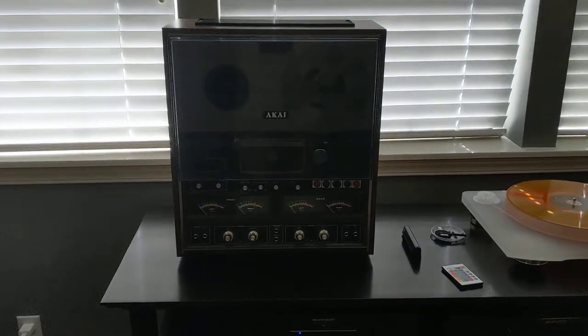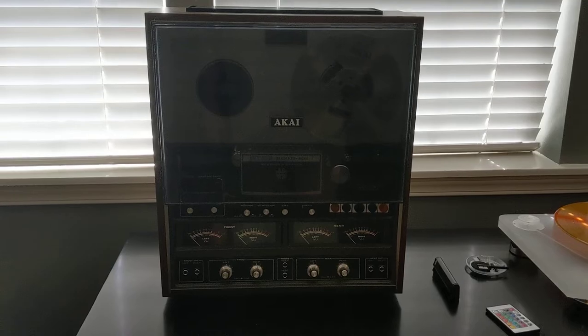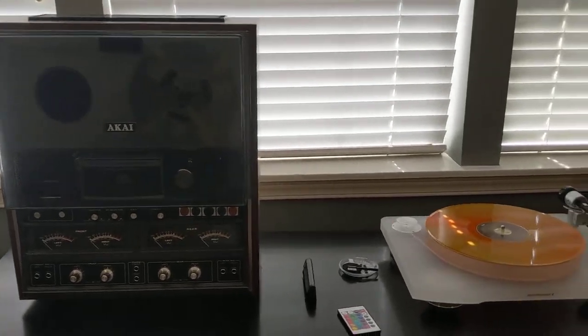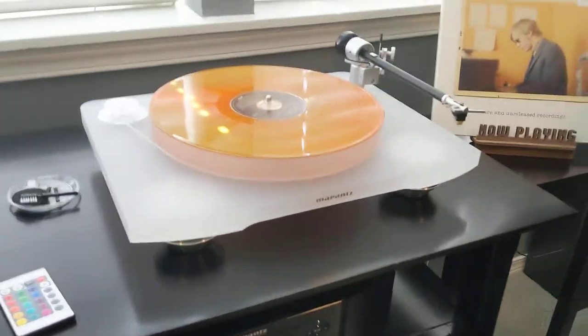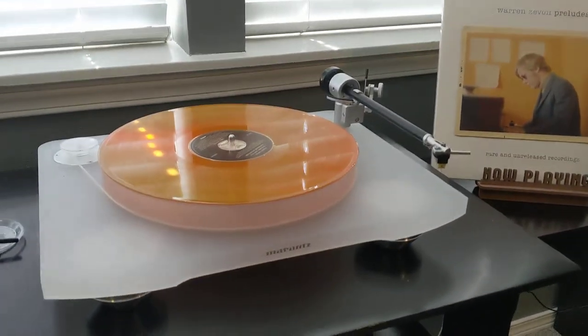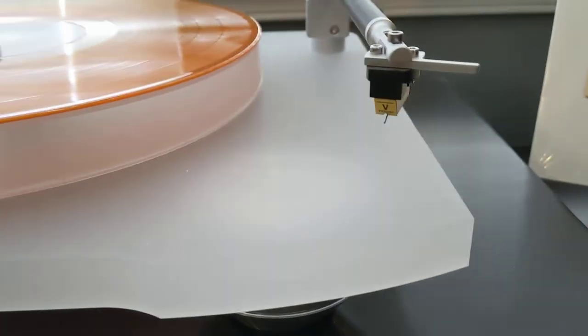My Akai 280D SS four-channel reel-to-reel. And a Marantz turntable, which is basically made by Clearaudio for them, with a Virtuoso cartridge.